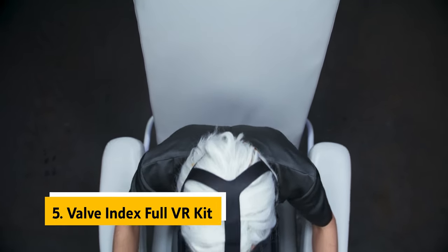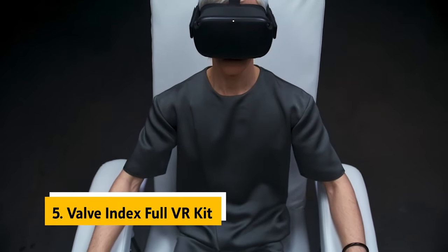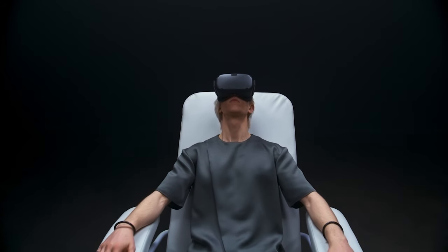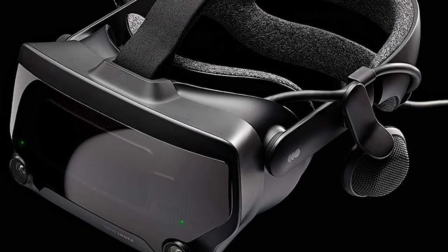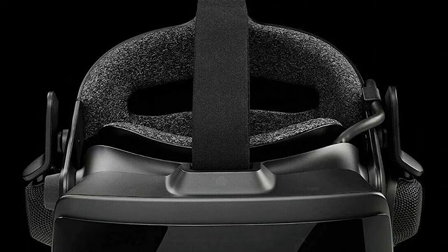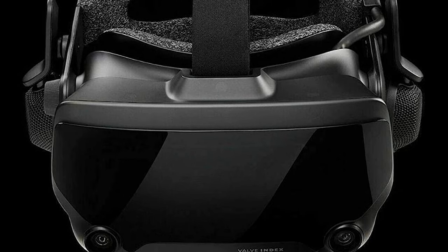At number five on our list is the Valve Index Full VR Kit. Not long ago, the idea of strapping on a pair of virtual reality goggles and being immersed in a virtual world was science fiction, but with the recent launch of the Valve Index, Valve has made it possible. The Index is an advanced VR headset created by Valve that opens virtual reality to more gamers than ever before.